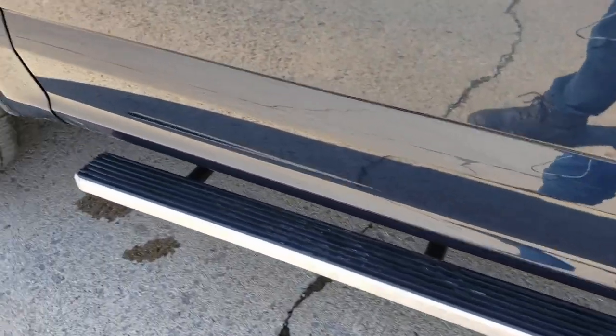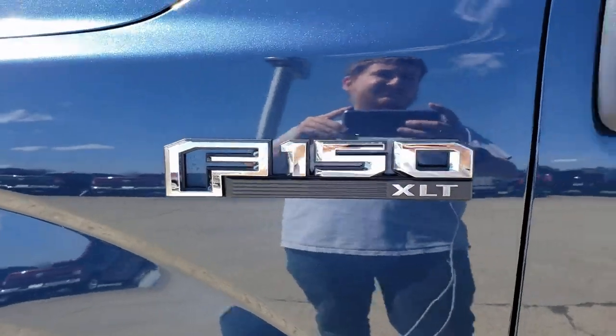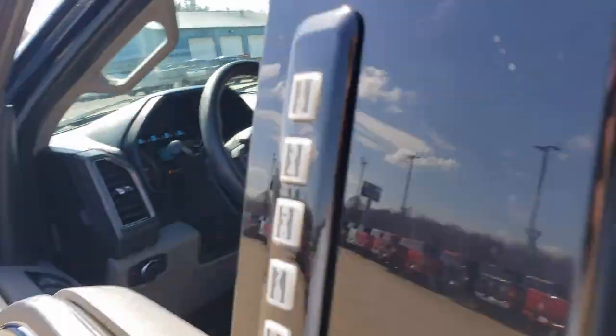Electronic stability control, power windows, four-wheel disc brakes, power steering. Get more out of a light-duty pickup than you ever thought possible.